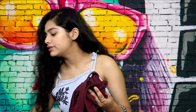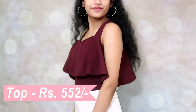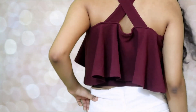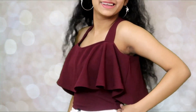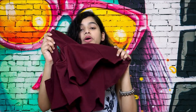The next outfit is a set I put together myself. I ordered this shirt — it's a maroon strappy crop top. The color is more of a dark wine or burgundy sort of color. It's super pretty.